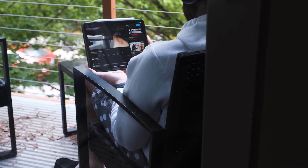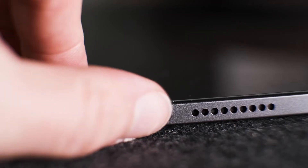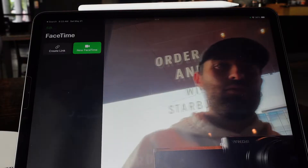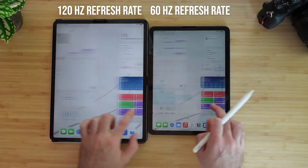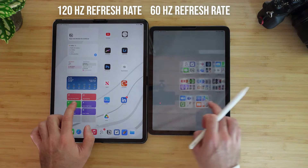With this display we have the volume rockers on the side, Apple Pencil integration, Touch ID on the top, Center Stage, and a 12 megapixel camera. The most important thing when choosing an iPad is the refresh rate — we do have 60 hertz here. We know that 120 hertz ProMotion display is reserved for the Pro models — the 11 inch and 12.9 inch — and you're not going to see that on iPads below that, even the M1 Air.